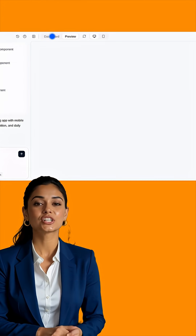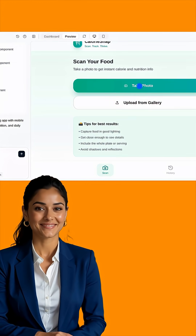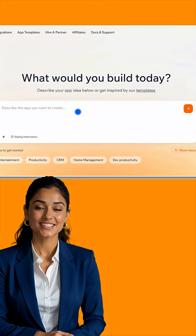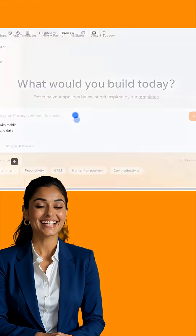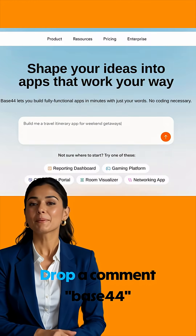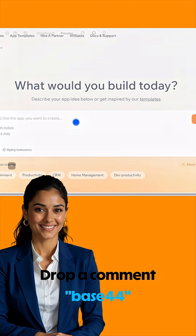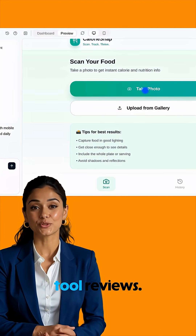Base44 isn't just a coding assistant — it's your new dev team, on-demand. It's legit for fast, smart, and scalable coding. Try it at Base44.com, and tell me: what would you build with AI code on tap? Drop a comment 'Base44' to get more details in DM. Follow for more AI tool reviews.